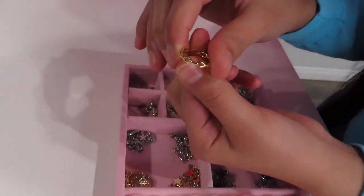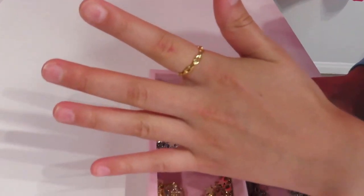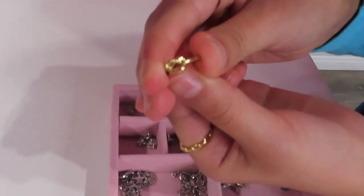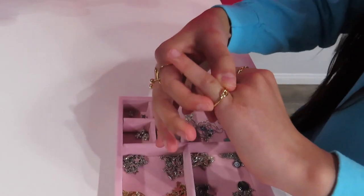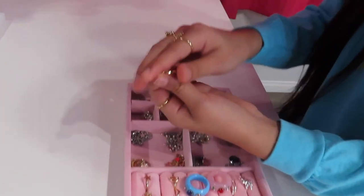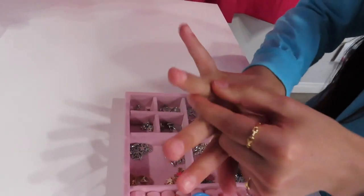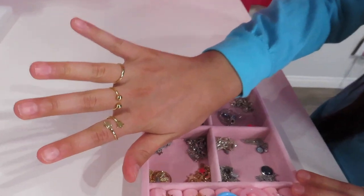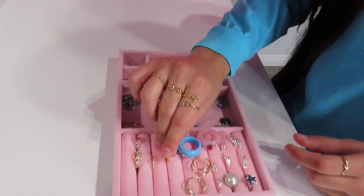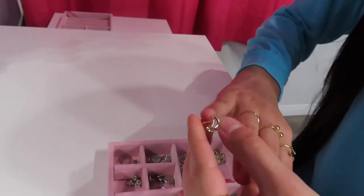This one is like a chain all around and I really like this one. This one is the same kind I have in silver, but in gold, and I would usually wear this one on my pinky. This one is just a plain one that can go anywhere.